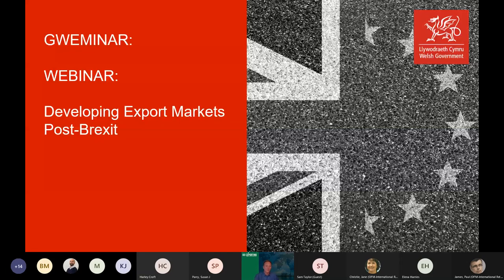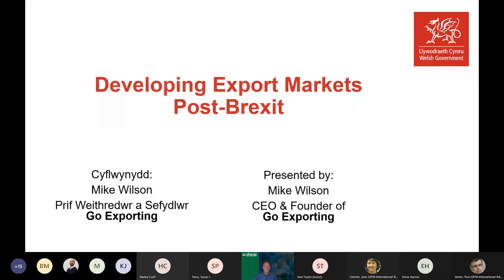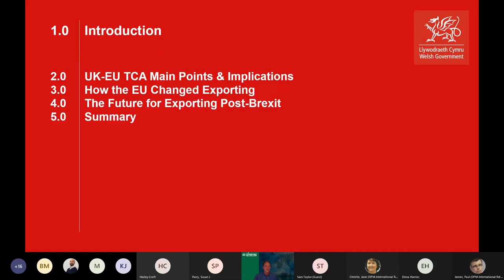Good morning everyone. Thank you for joining us today. We're going to look at developing export markets post-Brexit and what Brexit really means for export business and the changes it's brought about. My name is Mike Wilson, I'm CEO of a company called Go Exporting. As the name suggests, we specialise in helping companies expand into international markets, and Brexit has become pretty much a speciality for us over the last few years.